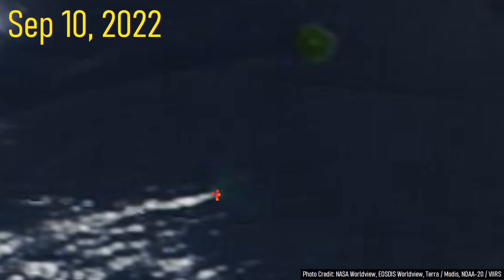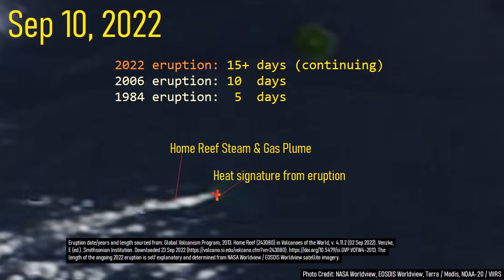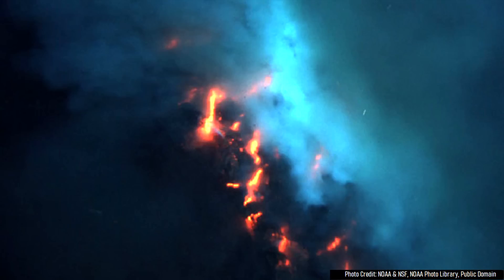While the two previous eruptions whose lengths were measured only lasted 5 and 10 days, this eruption is now on its 15th day. And, strangely, unlike the two prior eruptions, it appears to be unusually non-explosive.